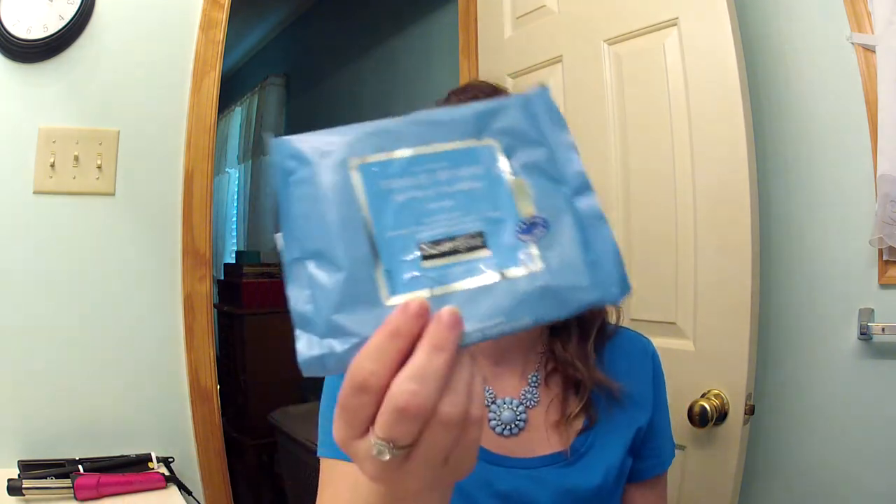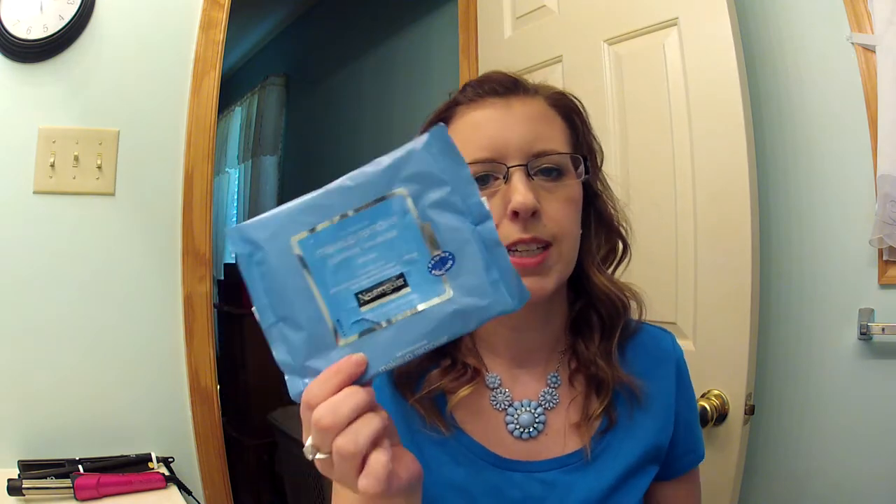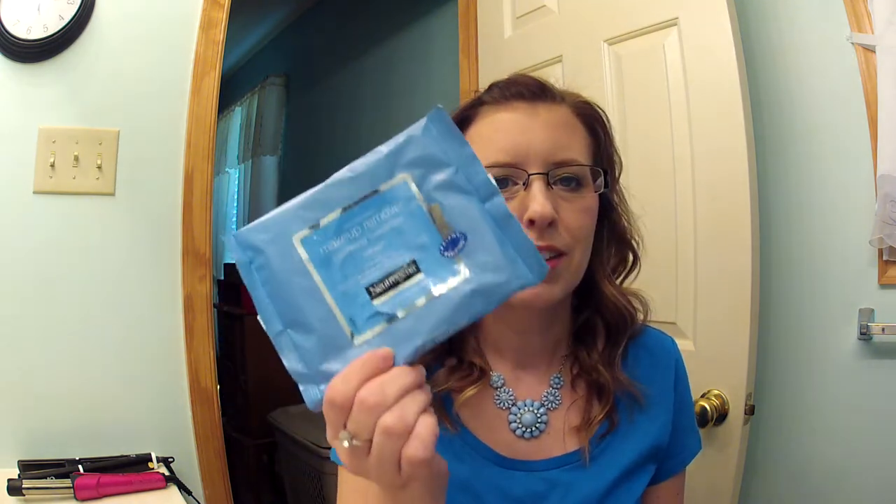First thing I have is the Neutrogena makeup remover wipes. This is my holy grail makeup wipes. I love these. I do switch out and try other things, but overall, these are my favorites.